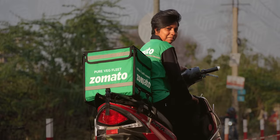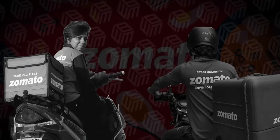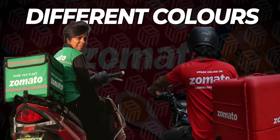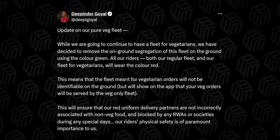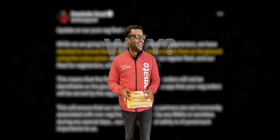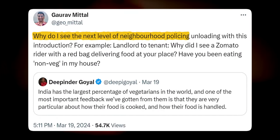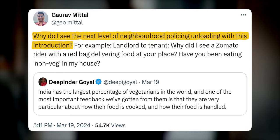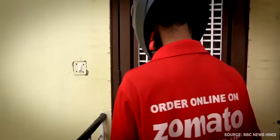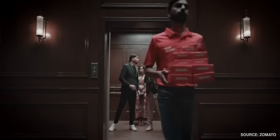On top of that, delivery will be handled by a fleet that only delivers vegetarian food. Initially, the two delivery fleets were going to be denoted by different colors — the Pure Veg fleet in green clothing and the regular fleet in traditional Zomato red. But Dipinder decided to undo this the very next day, keeping both fleets red. A lot of people were concerned that societies would object to delivery partners carrying non-veg food items, potentially causing harm to delivery partners and frustrating customers trying to order non-veg food.